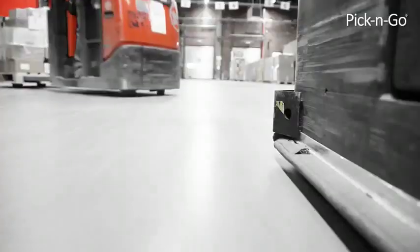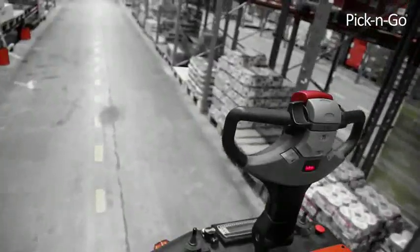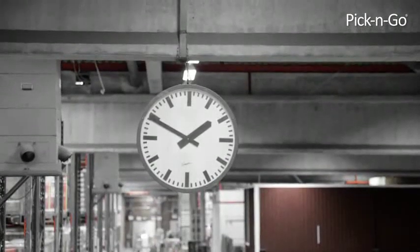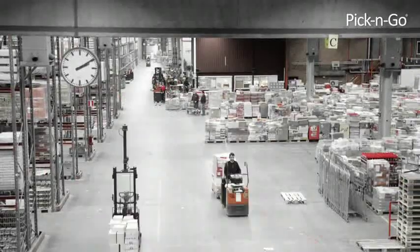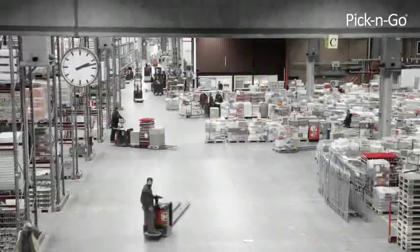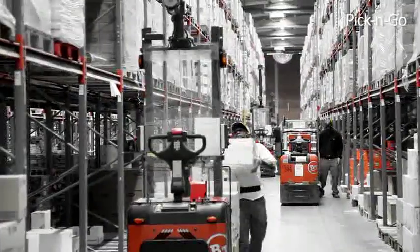How can a new picking concept in your warehouse operations be transformed into up to 40% savings? In the warehouse, every step and every second is about money. But how do you increase productivity and decrease costs? By developing the resources you already have — your staff and your forklift fleet.